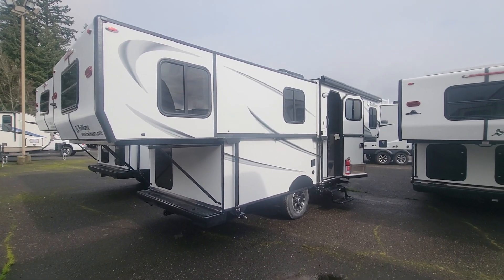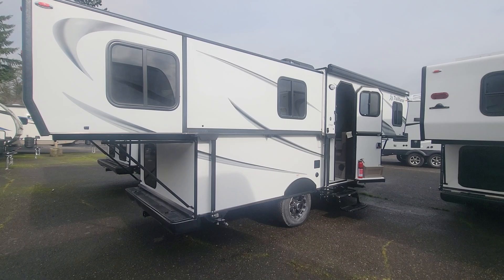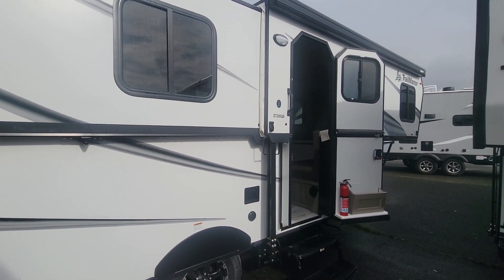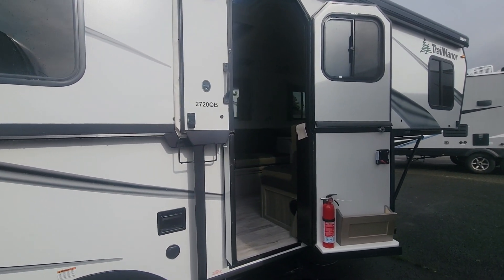What is up everybody, Shane Carlson here at Family Fun RV, and I'm bringing you some very exciting news that we are now a dealer for the Trail Manor line.